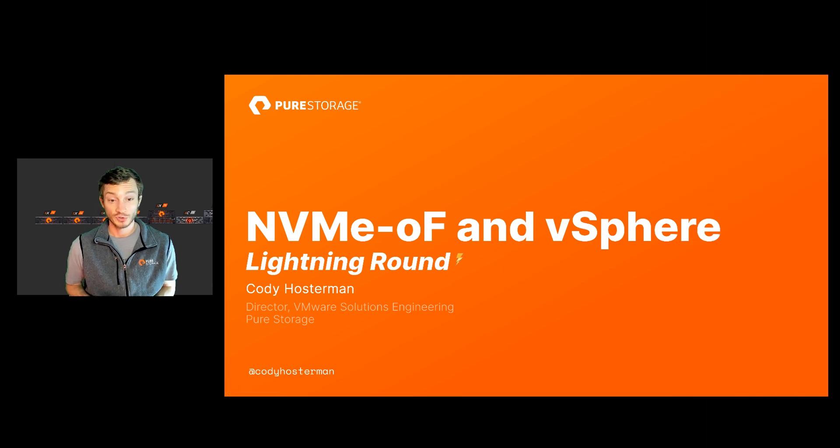Hi, my name is Cody Hosterman, and I'm the Technical Director at Pure Storage for our VMware Solutions Engineering team. Today, during this VMUG lightning round, we're going to be talking about NVMe over Fabrics with vSphere, why NVMe over Fabrics matters, why Pure and VMware cares about it and is investing in this technology, and what it means for your VMware environment.